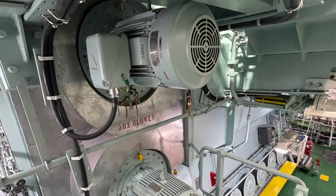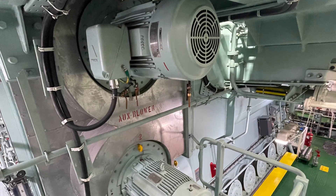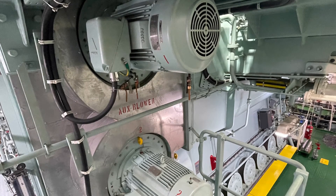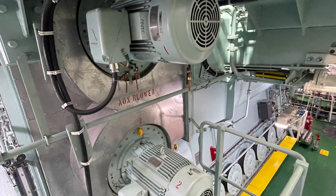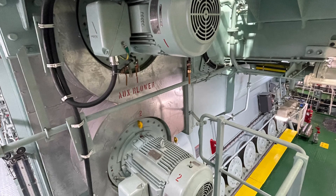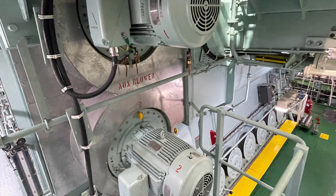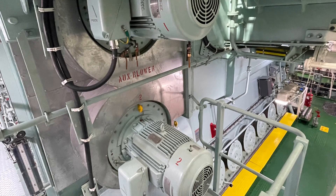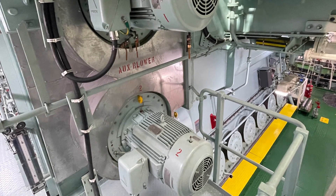The next component is the auxiliary blowers. These are found in all engines, but in SCR engines they are larger and have a slightly different function. During SCR startup and when the engine is running below a predefined load, the auxiliary blower ensures sufficient pressure is provided to the scavenge receiver. When SCR is stopped, the auxiliary blower operates in the normal manner, independent of the SCR process.